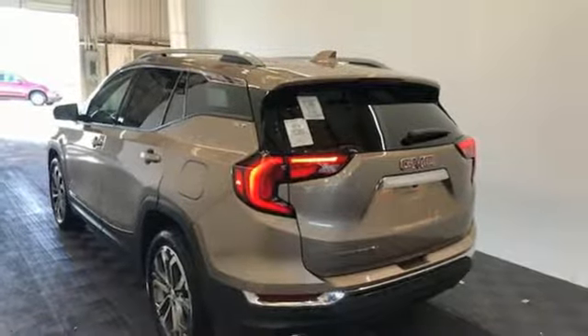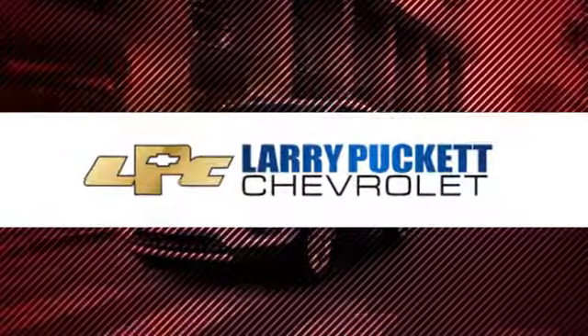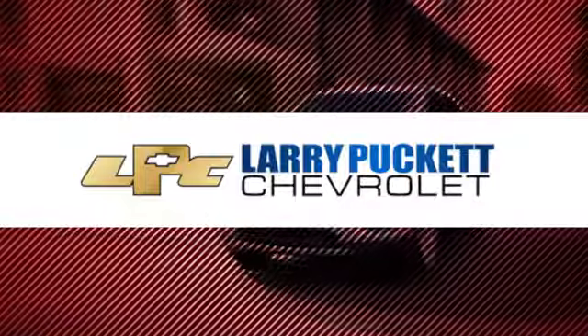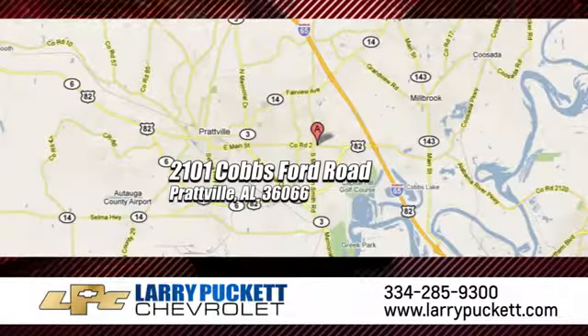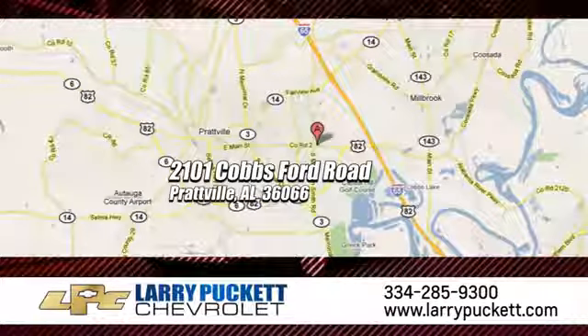Experience it for yourself today. There's only one original, and for the last 30 years at Larry Puckett Chevrolet, we've been letting our customers do the talking. We're conveniently located at 2101 Cobbs Ford Road in Prattville, Alabama.